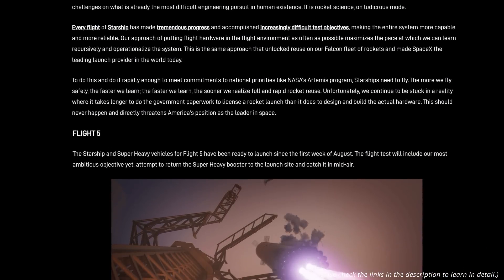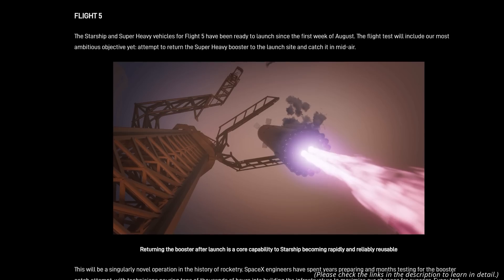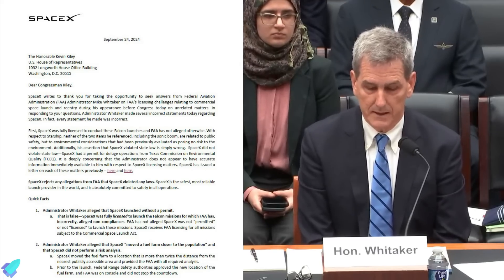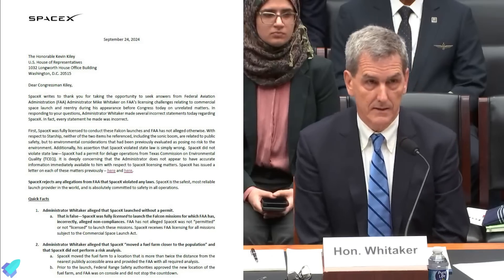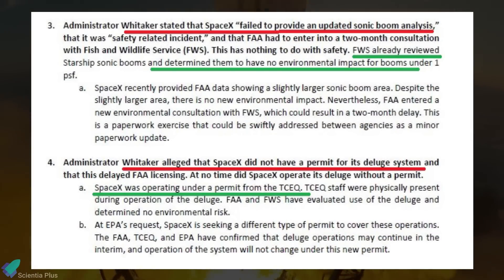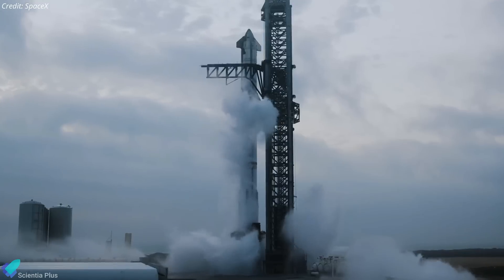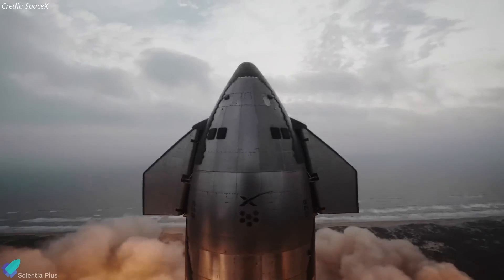While the FAA investigates these concerns, SpaceX countered by issuing a detailed public response on their website, stressing that they have met all regulatory requirements and provided ample evidence to counter claims of environmental harm. SpaceX formally reached out to U.S. representatives, expressing worries about significant delays attributed to the FAA's excessive environmental analyses. In a letter to Representative Kevin Kiley, SpaceX disputed perceived inaccuracies in FAA Administrator Whitaker's comments, countering claims about outdated sonic boom analyses and allegations of unauthorized deluge operations. Representative Kiley then formally requested clarifications from Whitaker on the issue.